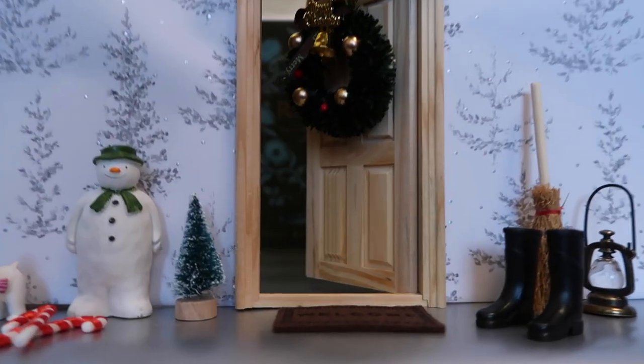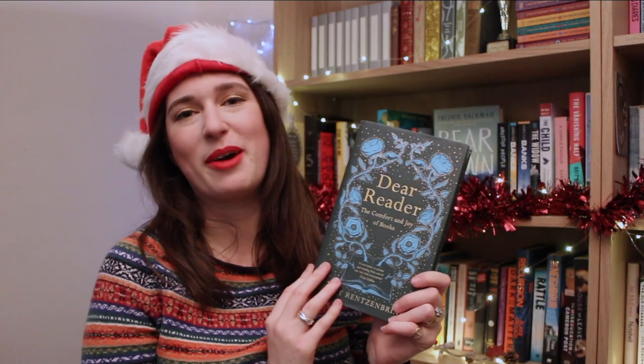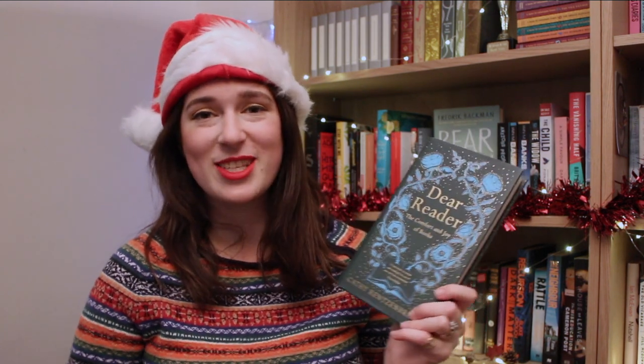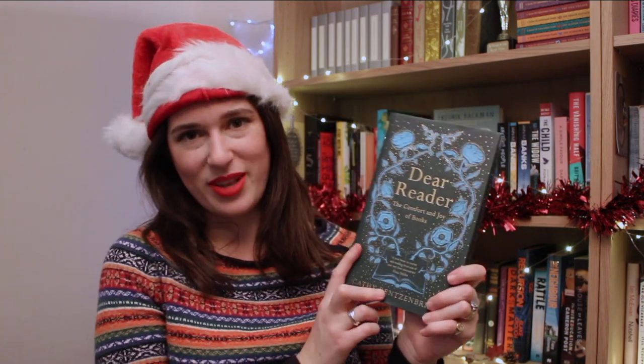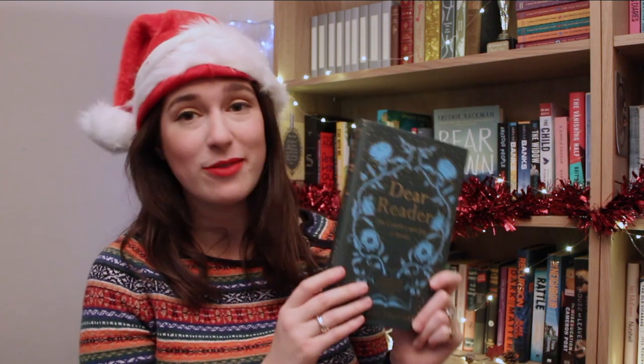Behind the next door we have another absolutely beautiful one: Dear Reader by Kathy Rensenbrink. I am such a huge fan of this book. This is Kathy Rensenbrink's memoir of how books have brought her comfort and joy at some of the toughest times in her life, and is just such a love letter to reading. Any book lover will adore unwrapping this on Christmas morning. It's also got even more book recommendations inside, so it really is the gift that just keeps giving.